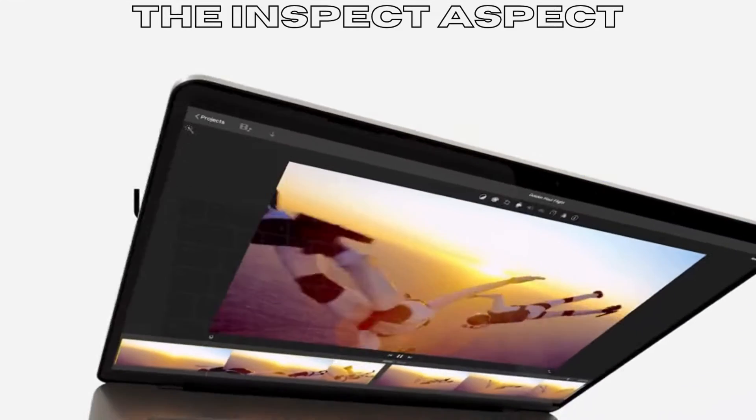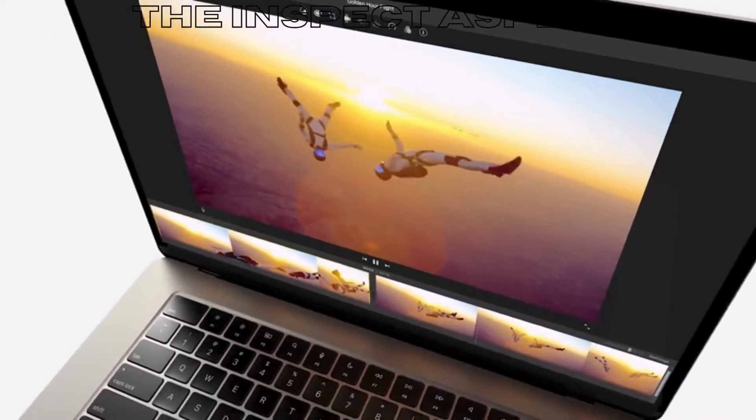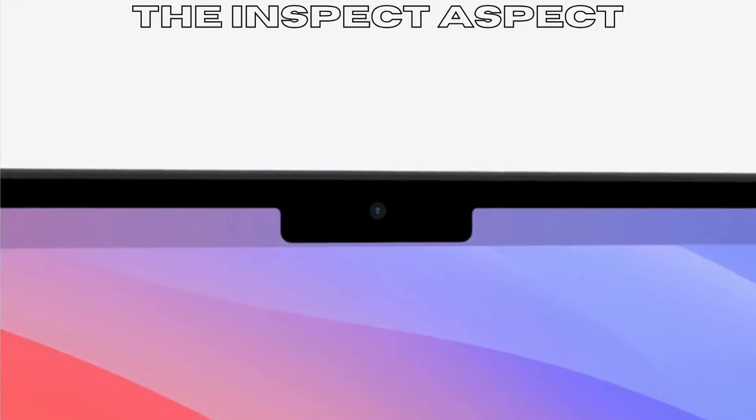It also features a backlit keyboard, 1080p FaceTime HD camera, Touch ID, and more. Let's jump right into the pros and cons of this cutting-edge laptop.